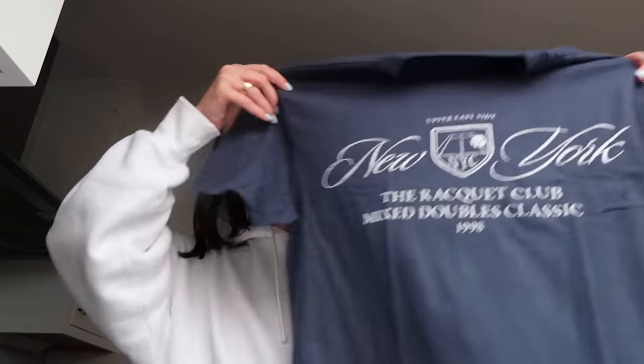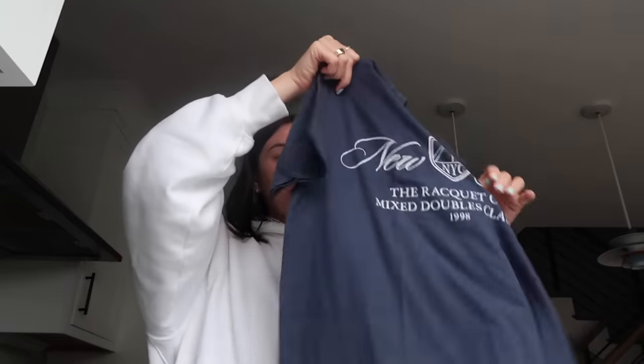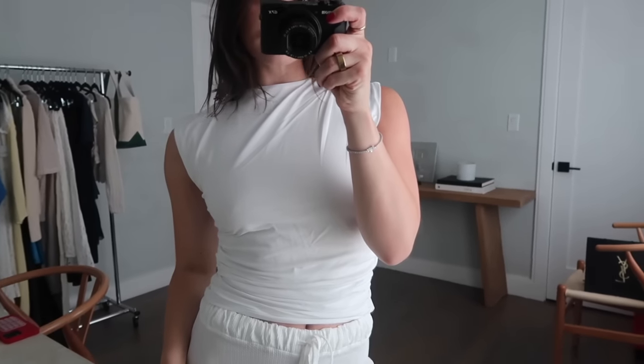I love the detailing and how it's ruched on the sides, super cute. Got this in a size small. And then this top right here I love — I love a little fun graphic tee. Throw it on with some biker shorts, a denim skirt and sneakers, or loafers. This one says 'New York, The Racket Club, Mixed Double Classic 1998, Upper East Side, New York.' Super cute. I got a size small and it does run really big, so I'm glad I didn't size up.